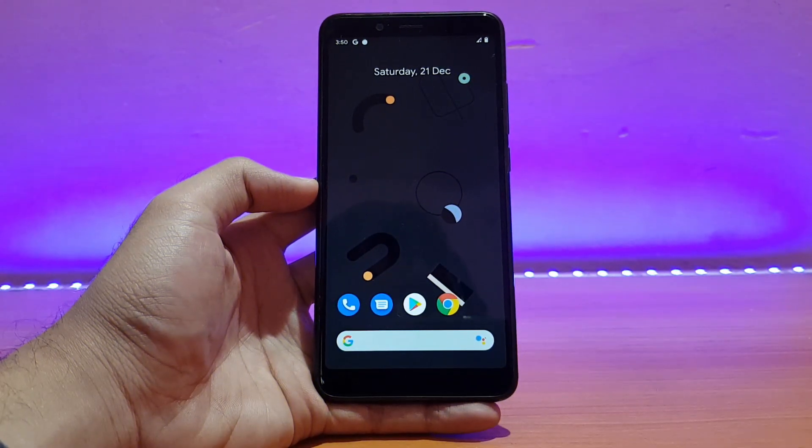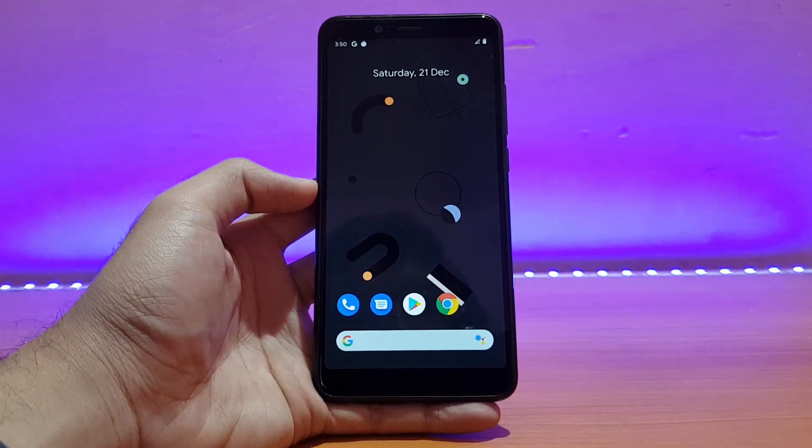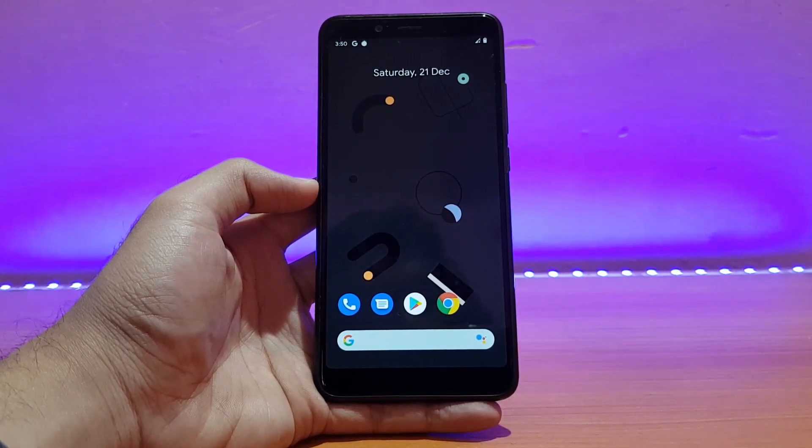Welcome back to the channel everyone, hope you are doing absolutely well. This is 80 back with another video. Today it's going to be the review of the Pixel Experience official ROM based on Android 10 for the Redmi Note 5 Pro. Without any further ado, let's get started.